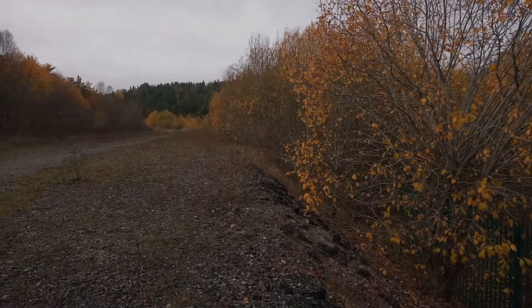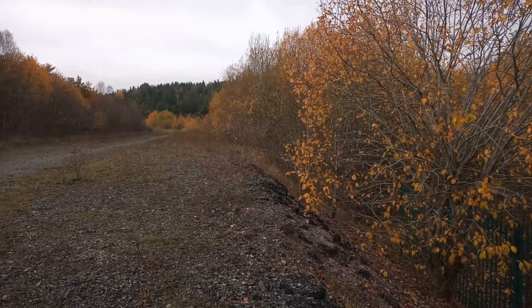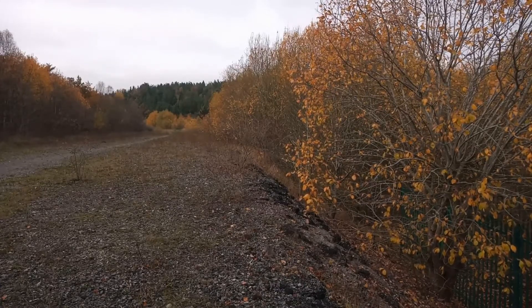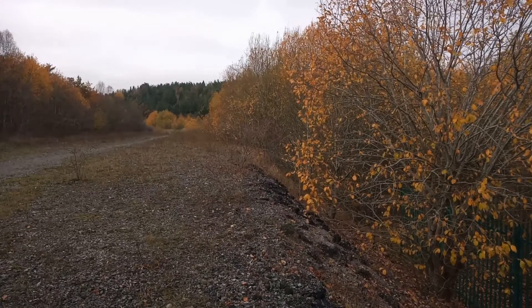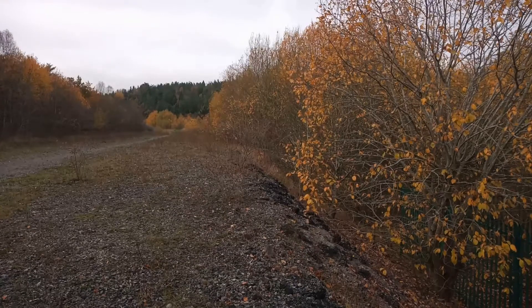This morning I've returned to the former Warsop main colliery site, part of it at Warsop Vale. I'm after two more woodlice that I've not shown you so far: Armadilidium nasatum and Androniscus dentiger. You'll like Androniscus dentiger because it's bright pink.